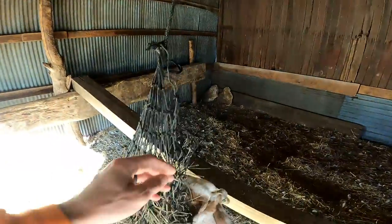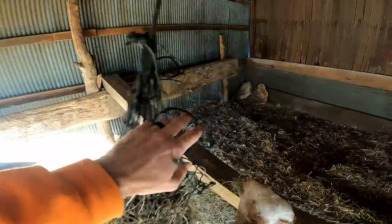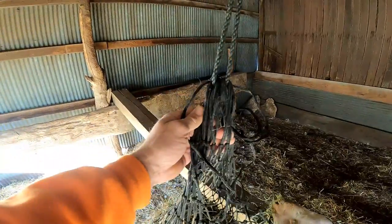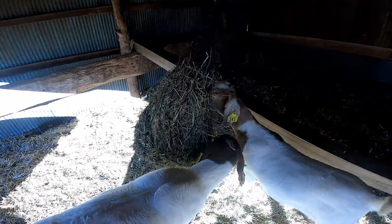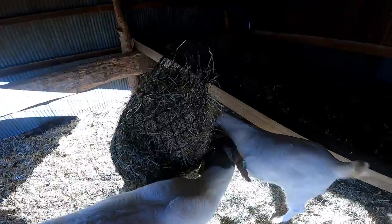You can see this netting is already getting torn up — they've pulled on it, yanked on it, sat in here and played with it, gone around it. They only have about a quarter of the strings left holding it up, so it's about had its day, and it's not even a year old. We're going to try something new.